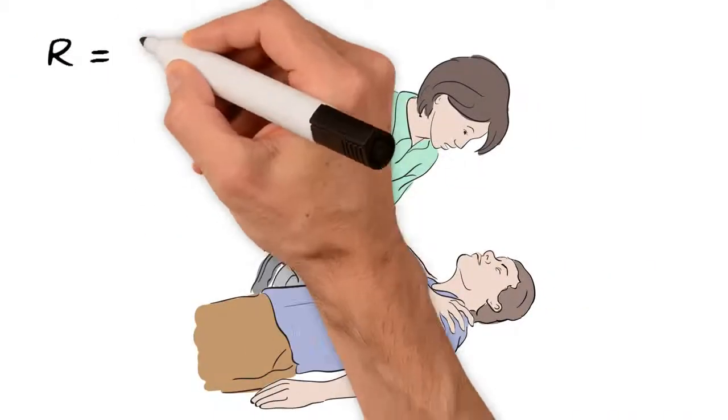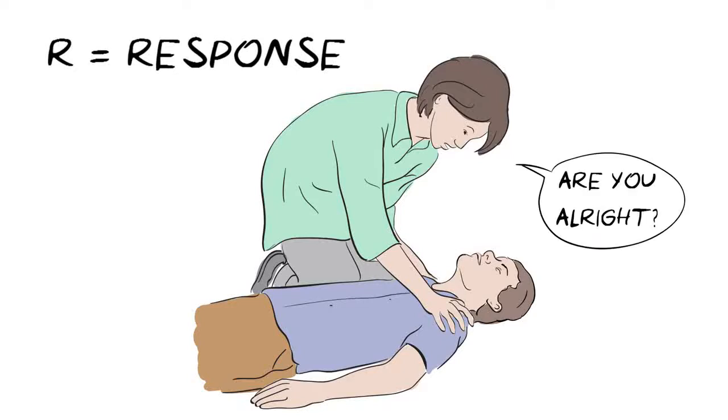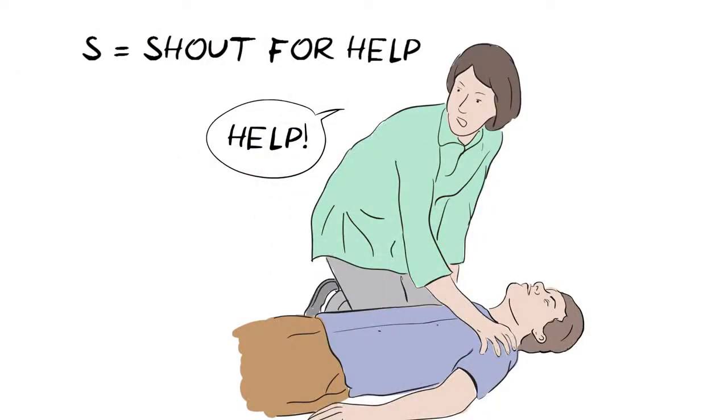R is for response. Shake them gently by the shoulders and ask them loudly, "Are you alright?" If there is no response, you need to shout for help, as any assistance will be helpful.